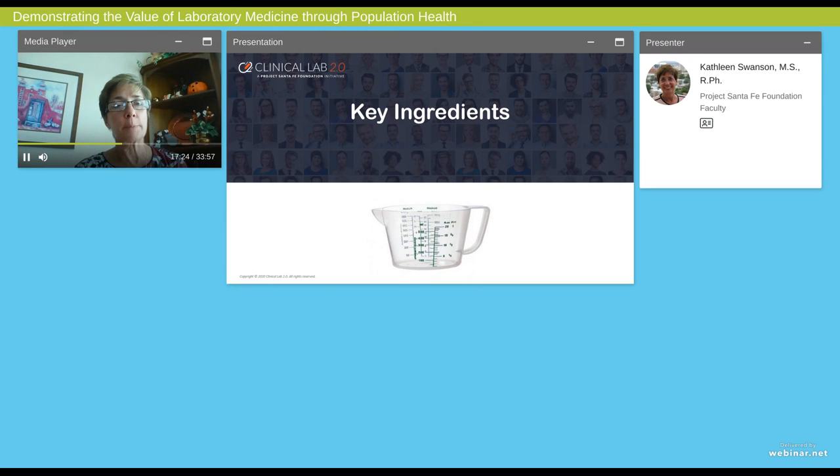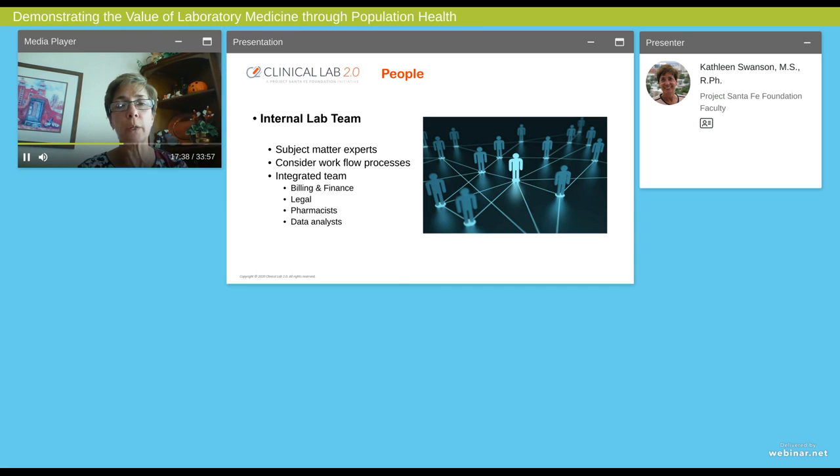Now that we've talked about why we should do this and what clinical diagnostic insights could be provided, I want to talk about the ingredients that you may need in your laboratory to move this forward. Most important are your people. What you're looking for is an integrated, innovative team. If you would like to tackle this strategy in your lab, that is the building block for all future next steps.